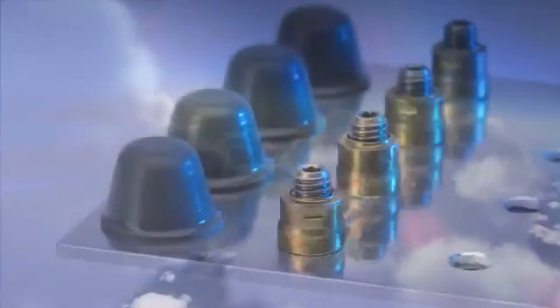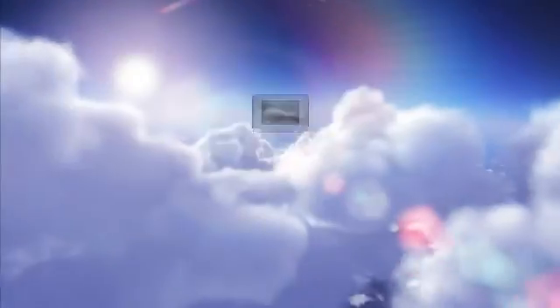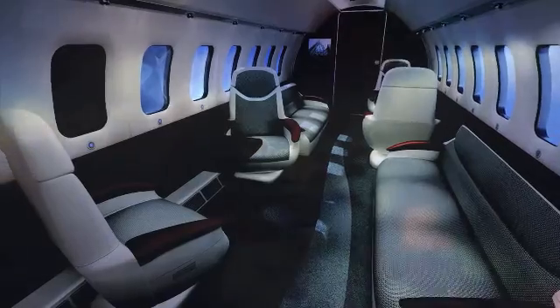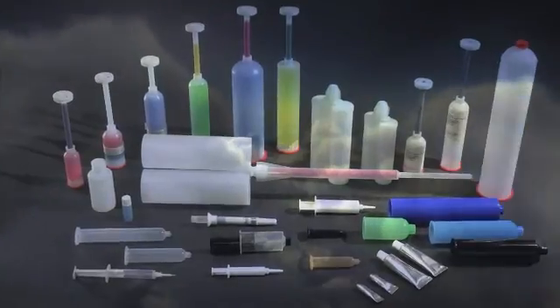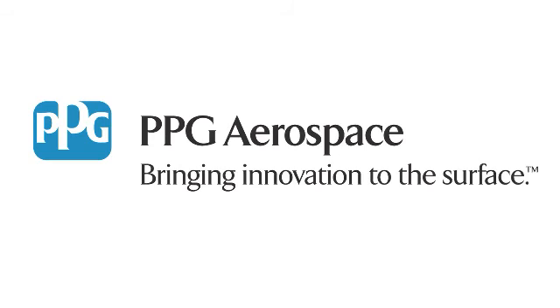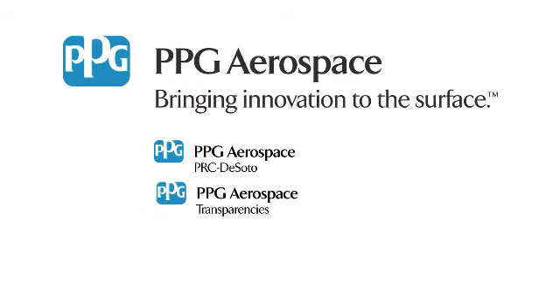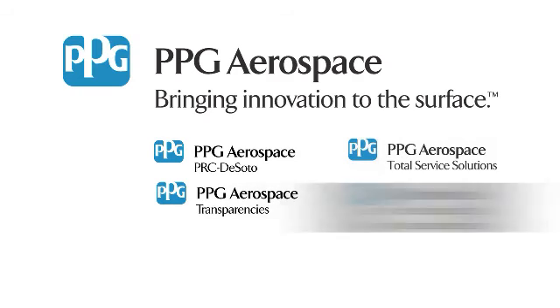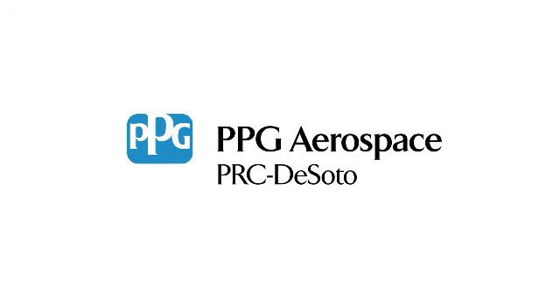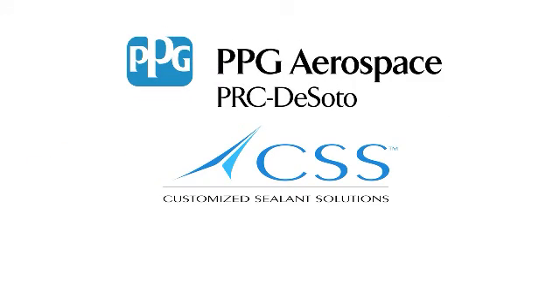PPG Aerospace is comprised of a unique group of products and services that brings innovation to the surface. PPG Aerospace is divided into several product platforms including sealants, coatings, transparencies, chemical management and packaging. This video is brought to you by PPG Aerospace Sealants and the Customize Sealants Solutions program.